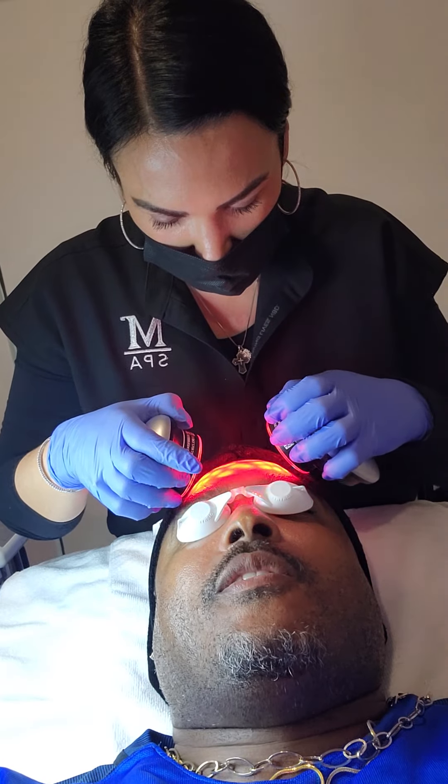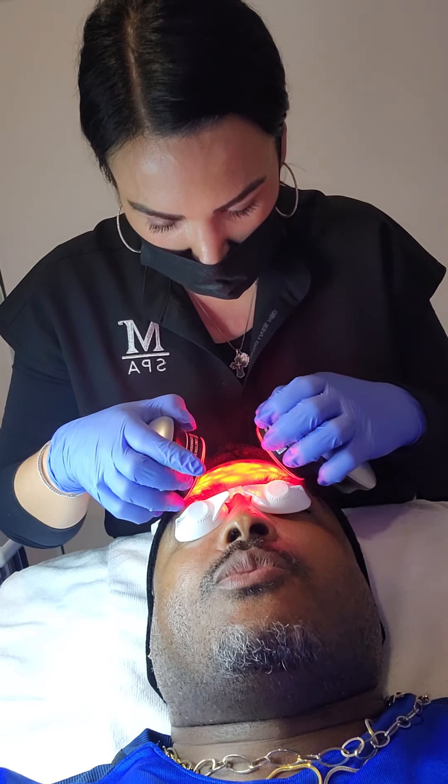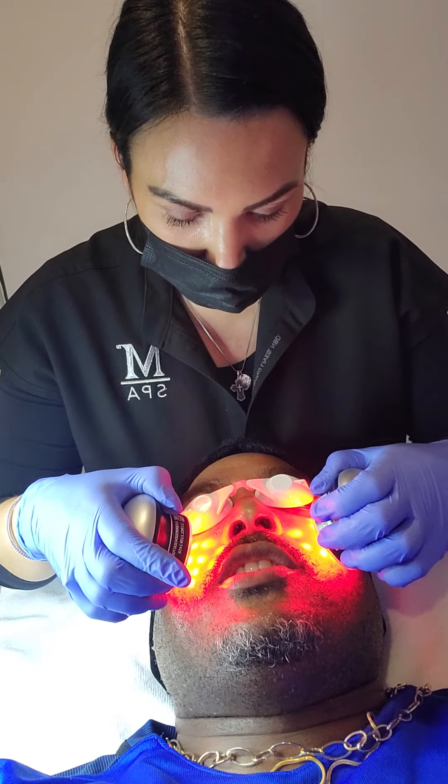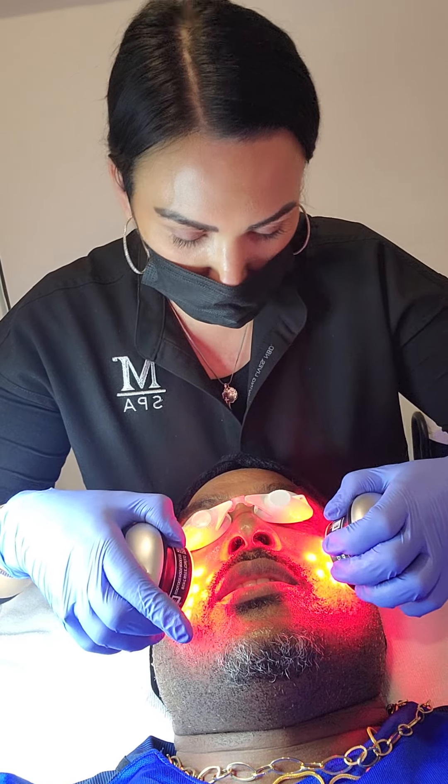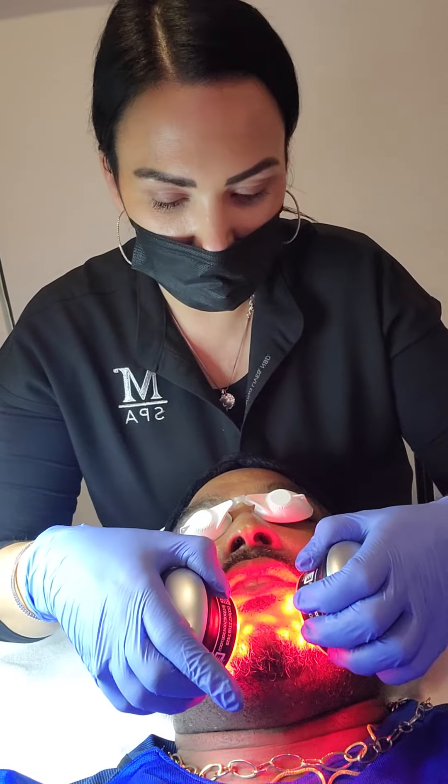He had something he was doing — he had gauze over his face. That's high frequency. This is LED lights, but I can do high frequency on you sometime. You put the gauze over so it doesn't shock you. It's basically high frequency electricity, like a little zapper, but you can do it over the whole face.